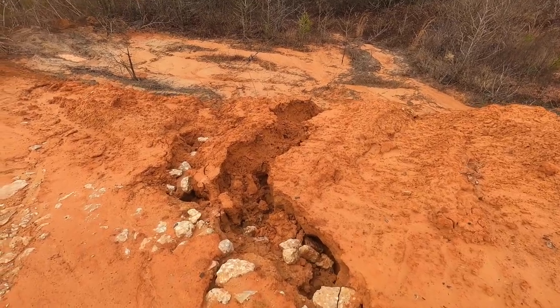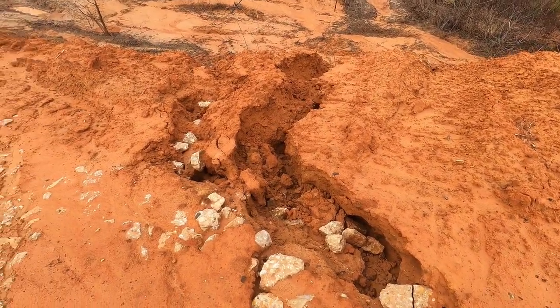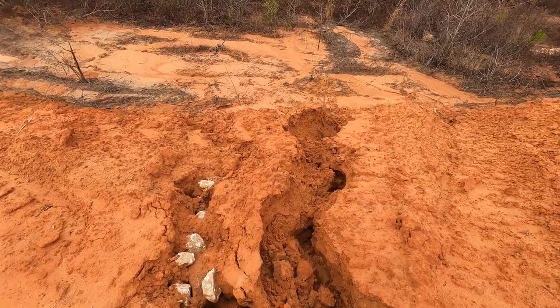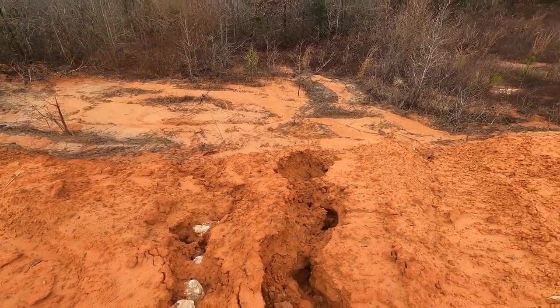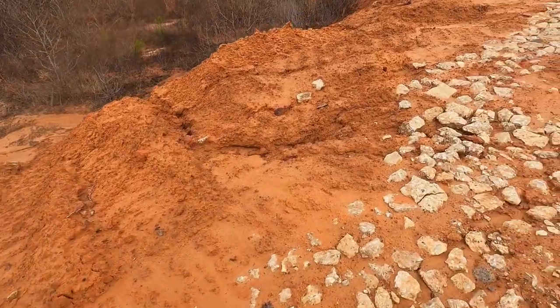The other side of the road is more of the same. When we fixed it last time we threw some rocks into this area that keeps washing out — the rocks seem to be helping, but we've still got erosion there. It's just far enough away from the road that it doesn't affect the road anymore. We'll clean that up eventually — it's got to dry up first.